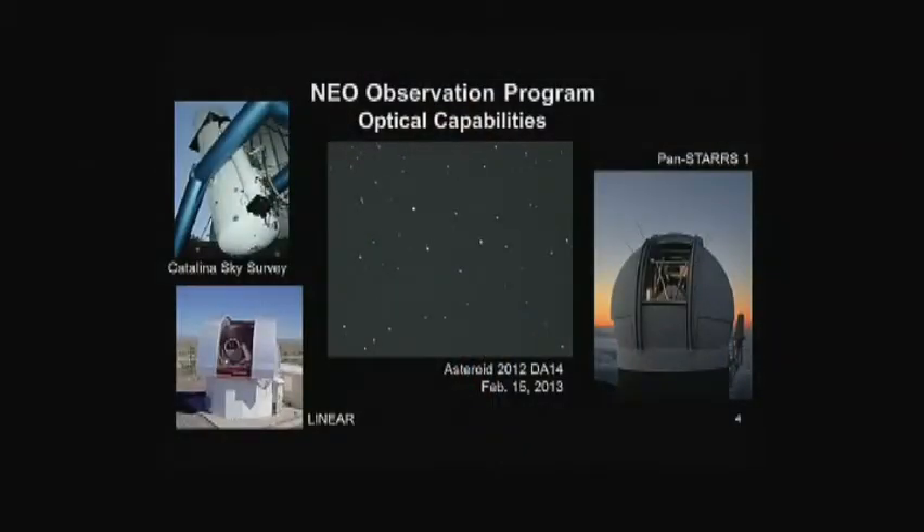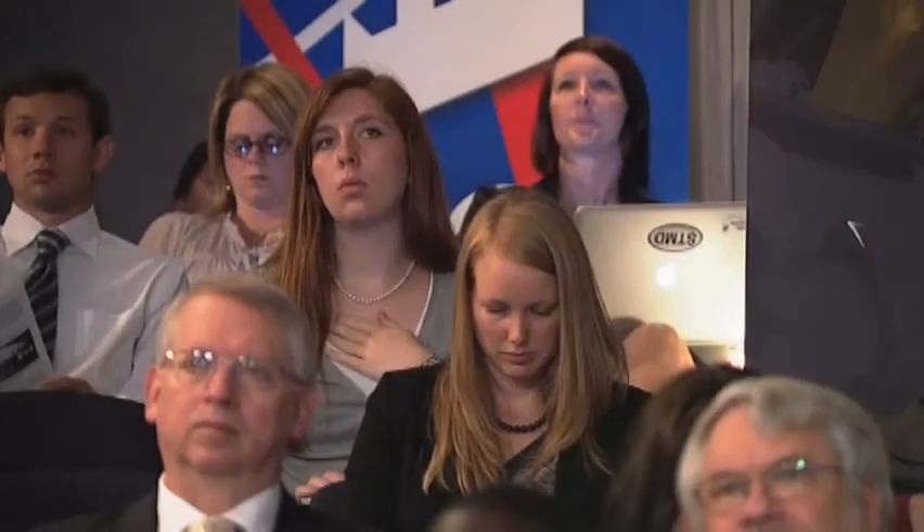So how do we find asteroids? We use observatories — not particularly large telescopes, but not insignificant. We use the Catalina Sky Survey, the MIT Linear Telescope, and a telescope called PanSTARRS. These are telescopes a couple of meters across that scan the sky at night. We identify moving objects against the fixed stars, follow them up, and catalog them. We sponsor the Minor Planet Center at Harvard-Smithsonian Center for Astrophysics and the Jet Propulsion Lab through our Near-Earth Object Observation Program.